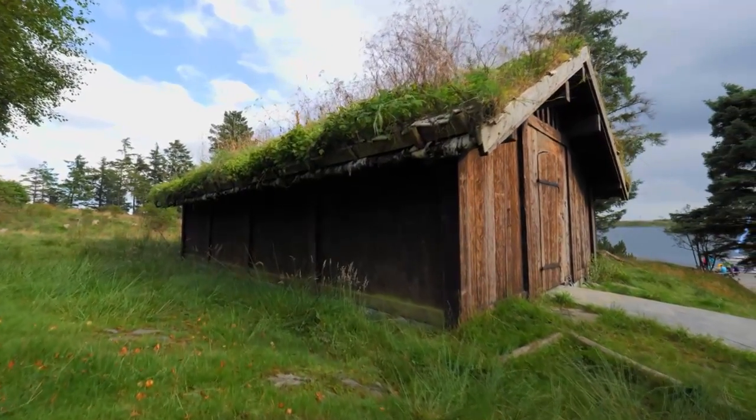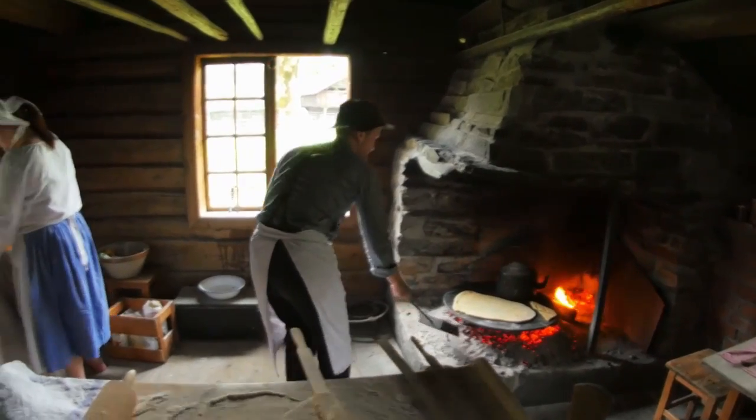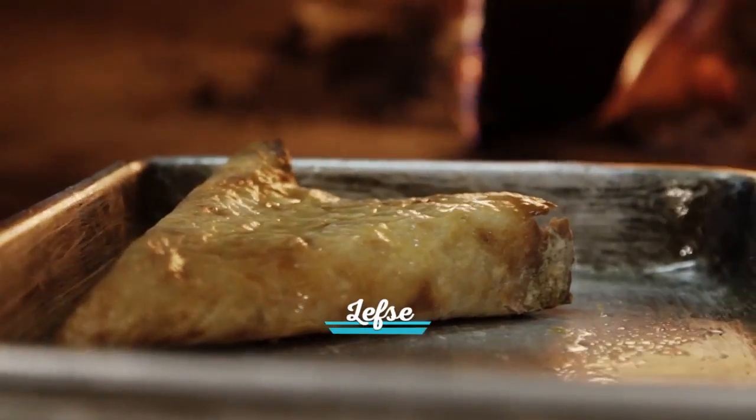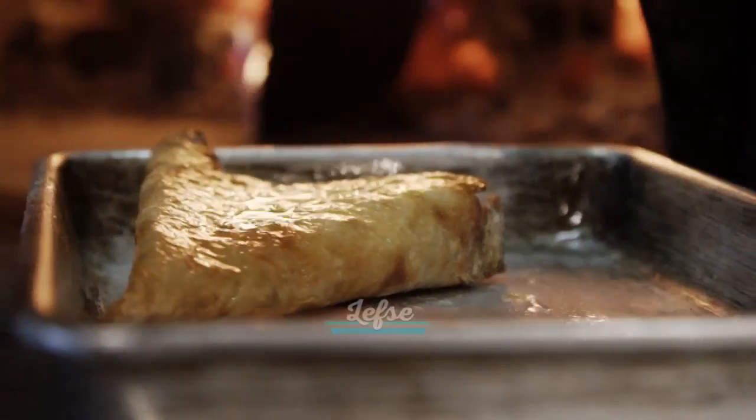Lefsa — it's almost like a rolled pancake potato, it's very traditional. Local Minnesotans, there might be second or third generation, and when we put the lefsa on the menu, it's like, "just like my grandmother used to make."